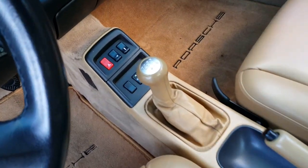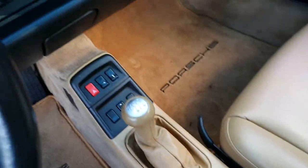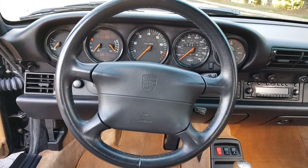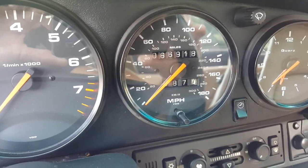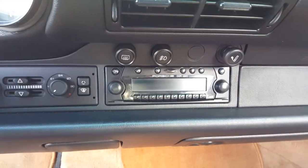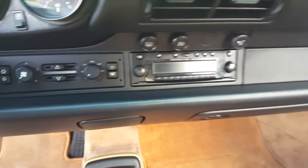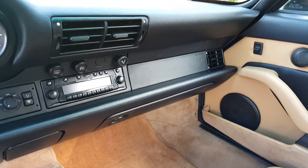Six-speed manual. Steering wheel. The iconic five-gauge cluster. Mileage: 66,918. Factory Porsche stereo system. Air conditioning works great. The vehicle has been serviced at Steinal Auto Works in Twinsburg, Macedonia, Ohio. I have all the service records for the vehicle.